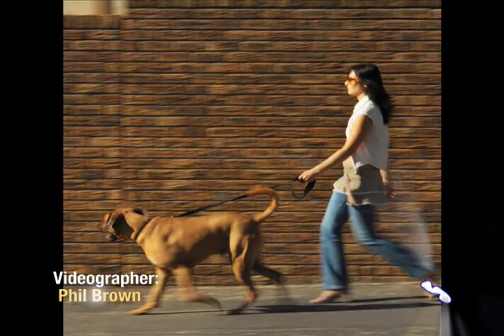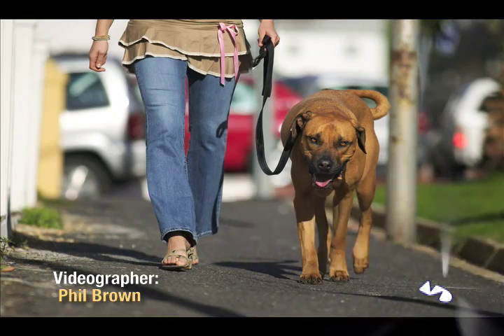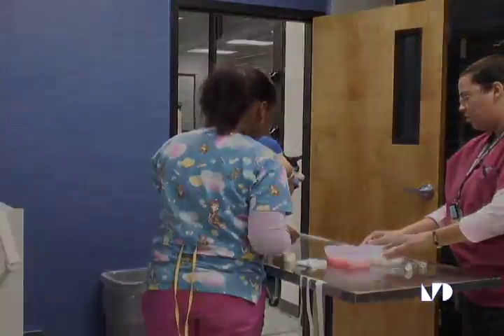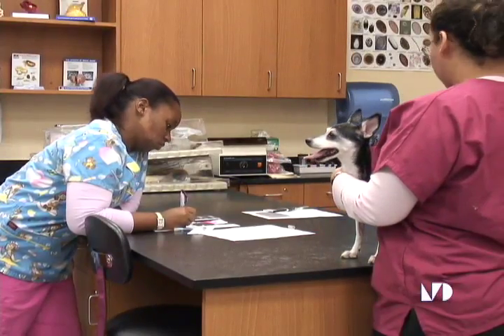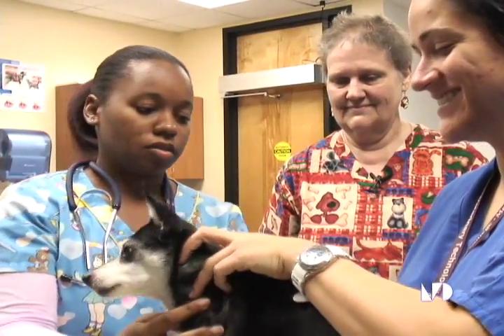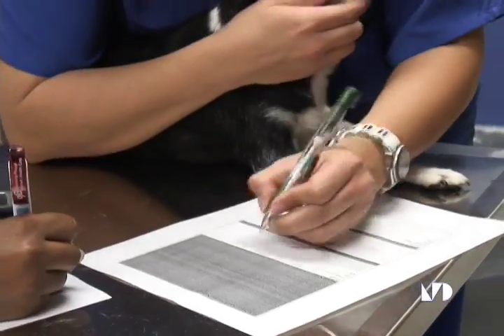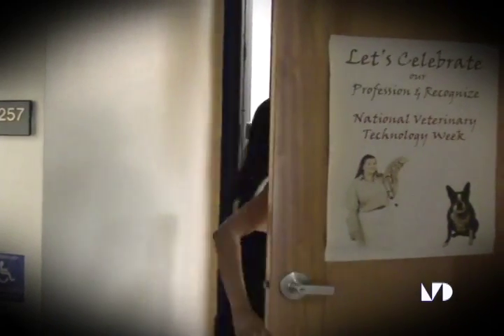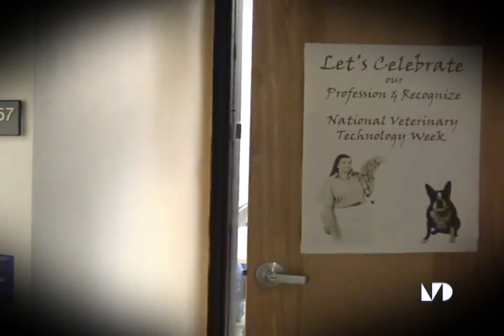Pet owners walking their mascot to an animal clinic are probably familiar with veterinary technicians. Vet techs are the ones who take care of a pet visiting the vet — you can think of them as the nurses in a veterinarian's office. Miami-Dade College's Medical Center campus offers a program to students desiring to enter this field. We had a chance to take our cameras inside a live animal lab to learn more about this promising program.